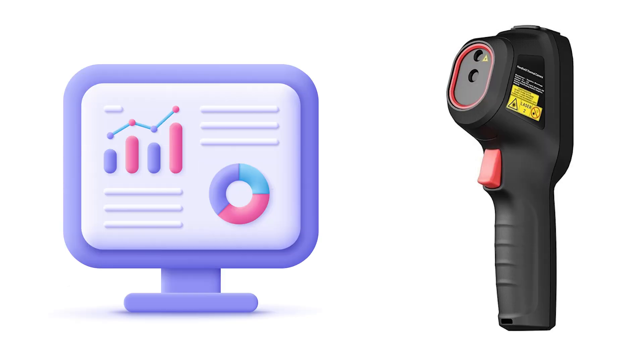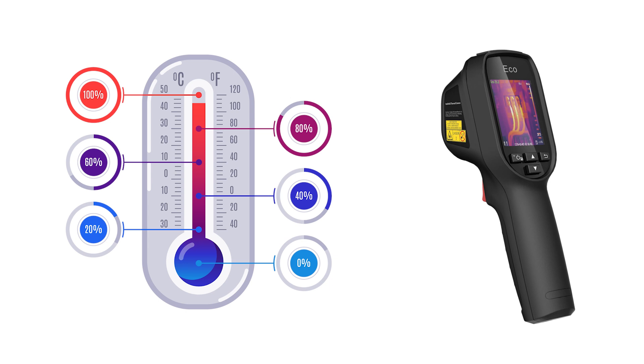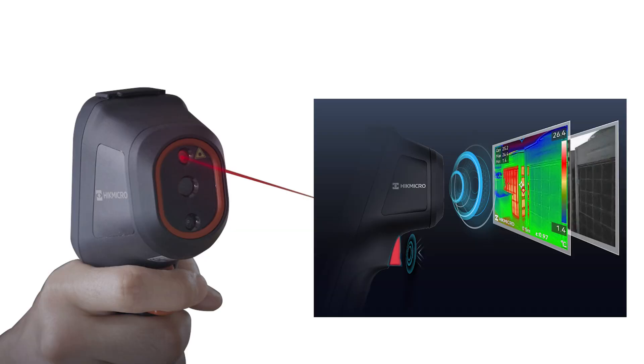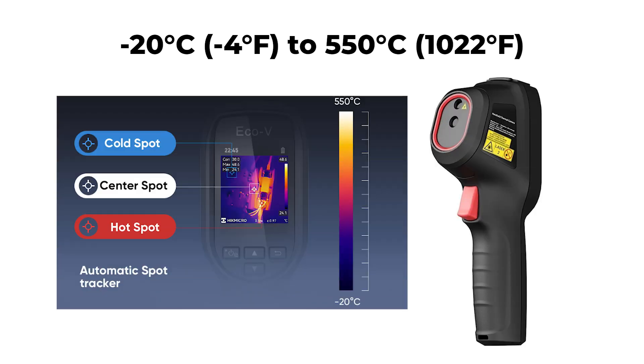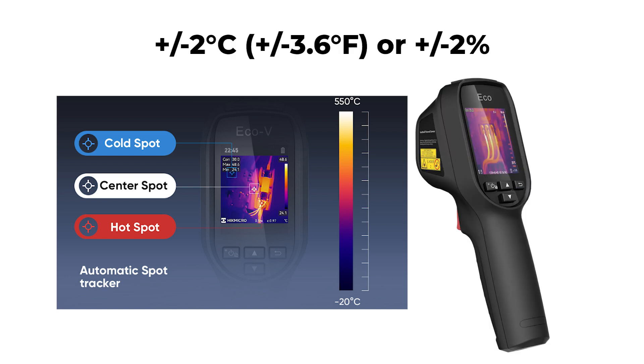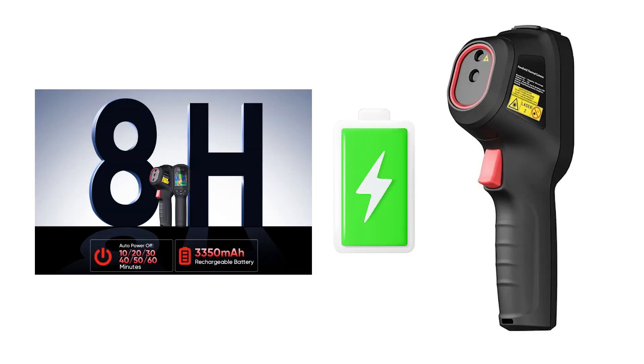Additionally, it supports the capture of full-screen radiometric images and automatically tracks max, min, and center spots, simplifying the identification of temperature anomalies. Accurate temperature measurement is a key feature, with the device capable of measuring temperatures ranging from -20°C (-4°F) to 550°C (1,022°F), with high accuracy of up to ±2°C (±3.6°F) or ±2% of the reading.